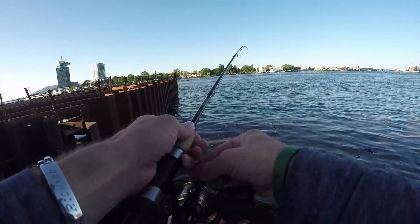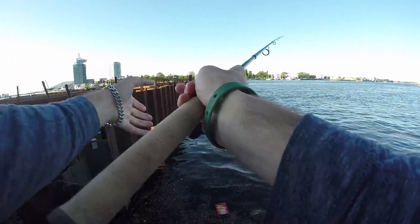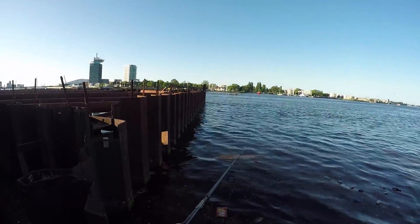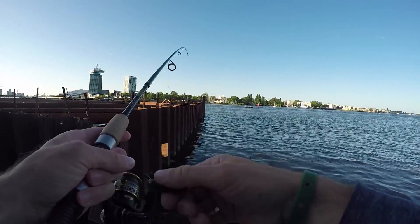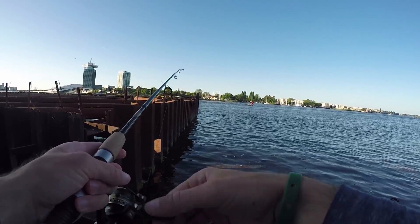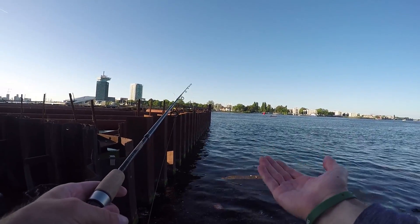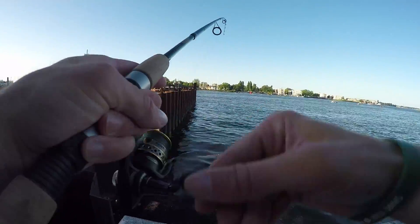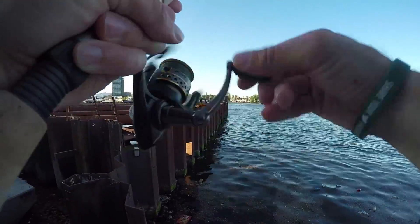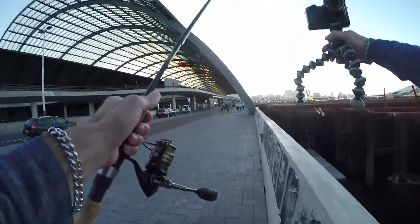Got a little distracted there. Let's see if there's another perch here, or hopefully a zander. It's really good structure. Basically I was just swimming my little swim bait right along the wall and that perch ate a perch swim bait. Alright, let's make moves and try to catch some more fish!